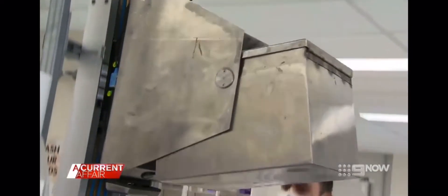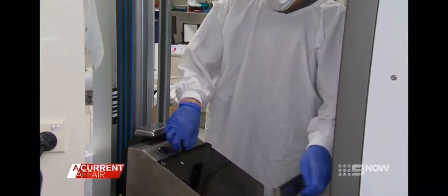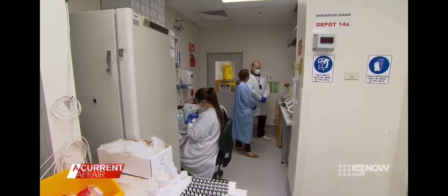A bag of vials is then secured onto an automatic train. Three minutes later, it arrives here in the microbiology lab where science will take over. Damien Stark and his team are working around the clock just to keep up.